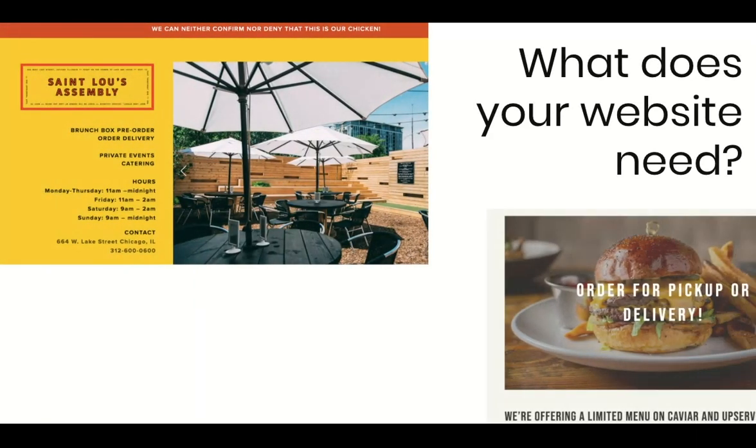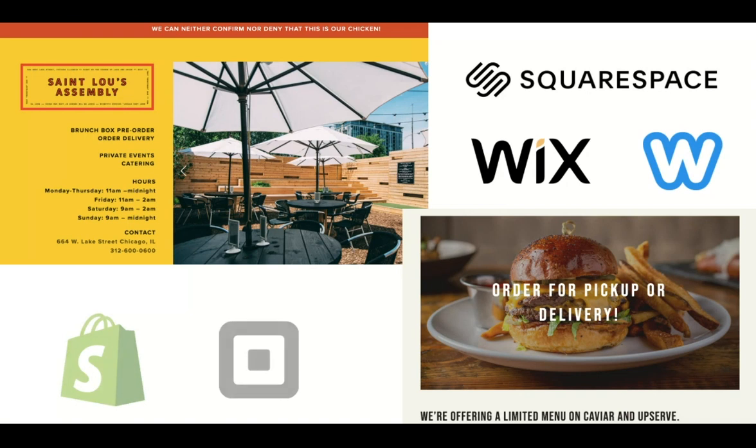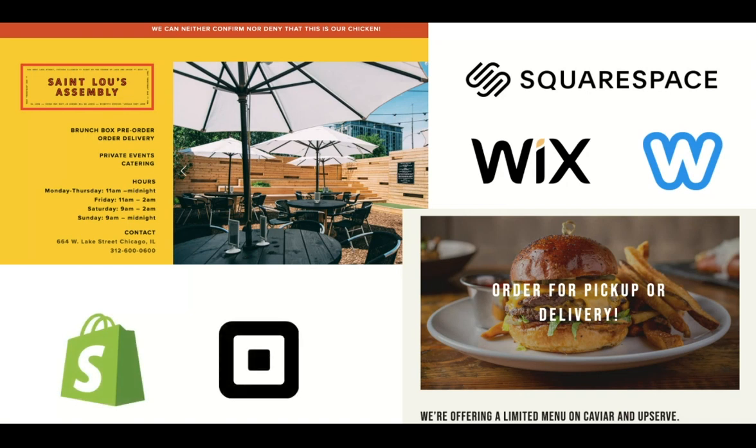In this day and age, you still need a website, but it doesn't have to be expensive, and it doesn't have to take a long time to set up. With a domain, a few pictures, and basic information, you can get a website set up pretty quickly. Options include Squarespace, Wix, Weebly, and more. Square and Shopify have their own site-building process that might work well for some businesses, too.